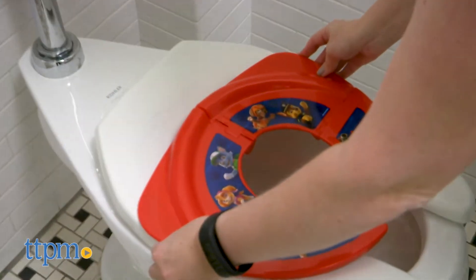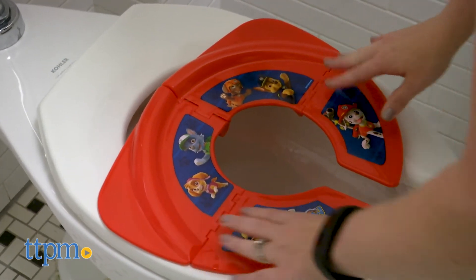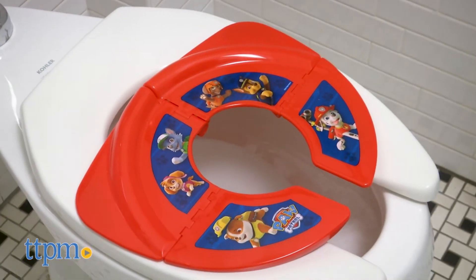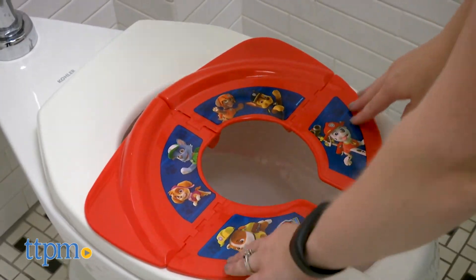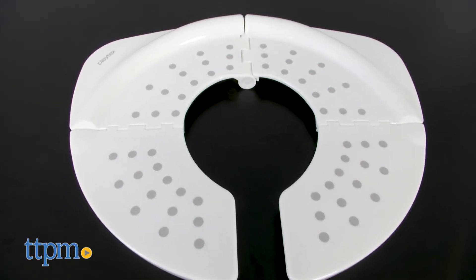Paw Patrol fans will enjoy seeing some of their favorite TV characters on their potty seat, which could be a fun way to entice kids who are still learning to use the big potty to climb up and do their business. The pattern on the white Playtex toilet seat is of grey polka dots.